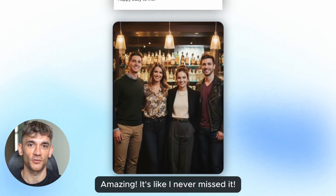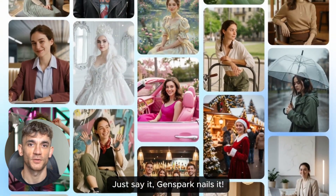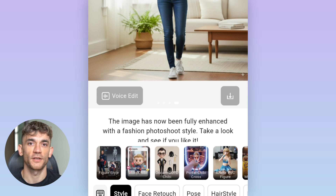Third, and this is the crazy part, it can handle your entire photo workflow from start to finish. No switching between apps, no copying and pasting. Just tell it what you want and it handles everything.